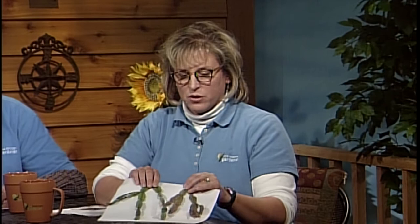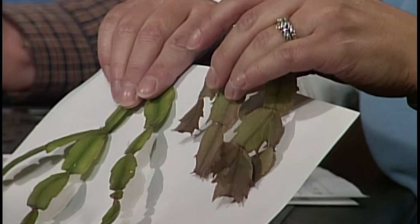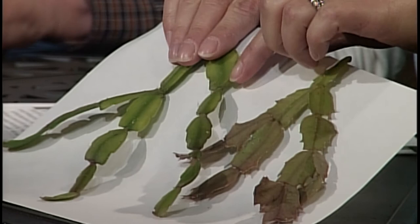I brought in examples showing the difference between holiday cacti, because you may have what you thought was a Christmas cactus and you're wondering why it's blooming the week before Thanksgiving. That's because you probably have a Thanksgiving cactus. If you look at the individual leaves, you'll see they're pointed, and most of what's sold today are actually Thanksgiving cactus, though they may say Christmas on the label. A Christmas cactus has rounded individual leaves and will bloom more close to Christmas.